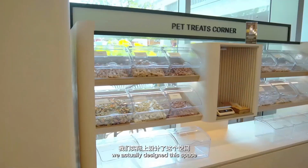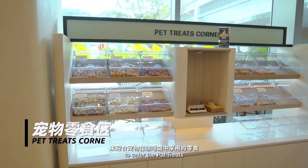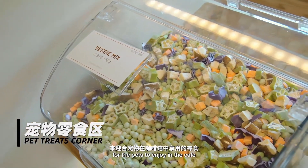So here is the pet treats corner. We actually designed this space to cater to pet treats for the pets to enjoy in the cafe.